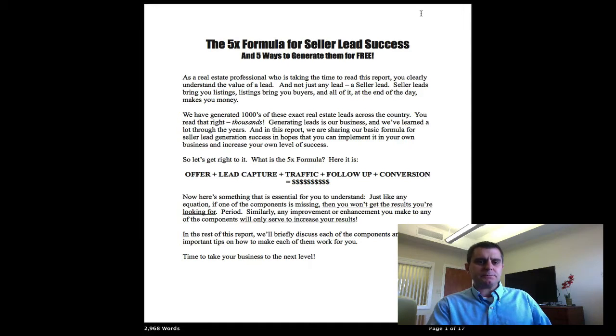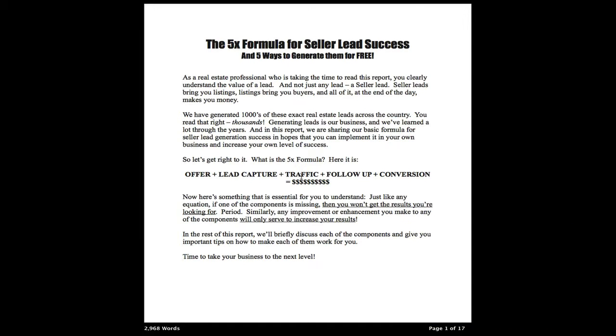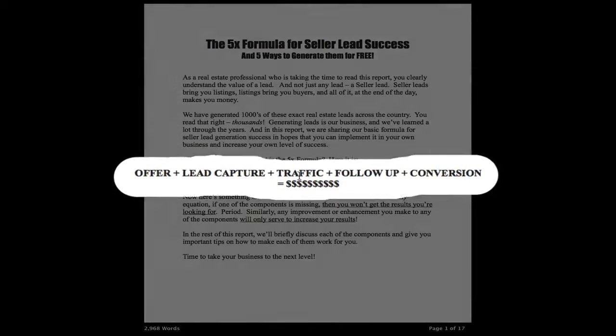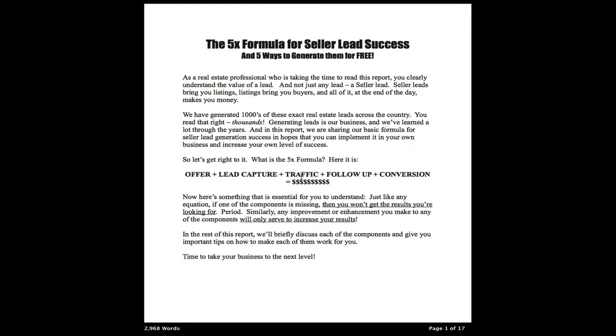So let's go over this really quickly. The 5x formula for seller lead success is really simple. First, you need to make a great offer. Then you need to add in some ability to capture a lead. And then once you have those two things, you have to drive massive traffic to the lead capture. And then once you start receiving the leads, follow up and conversion. That's the 5x formula — if we're missing any one of those ingredients, we're just not going to have the massive success.